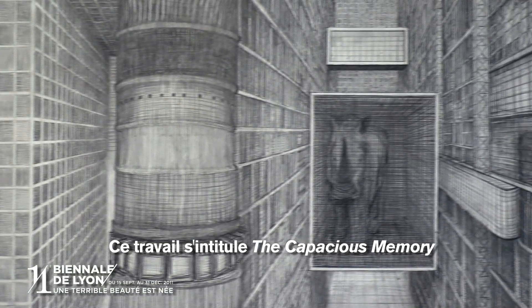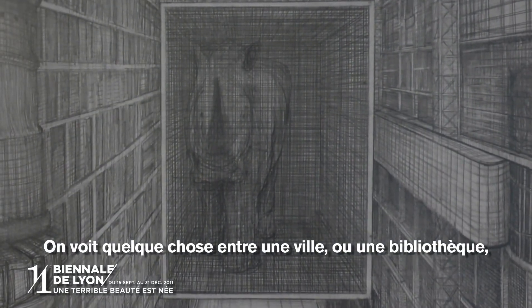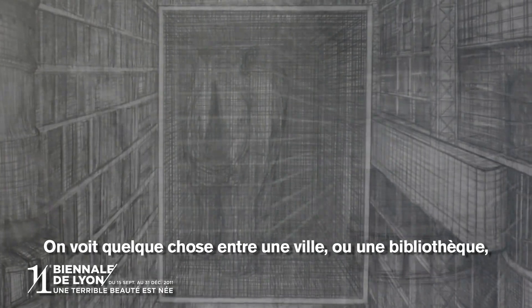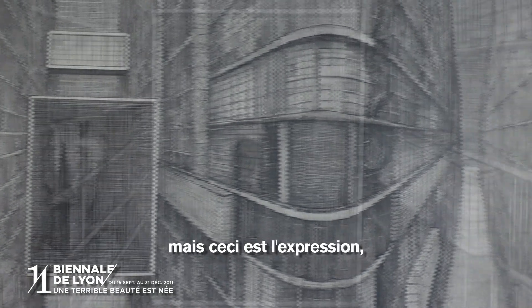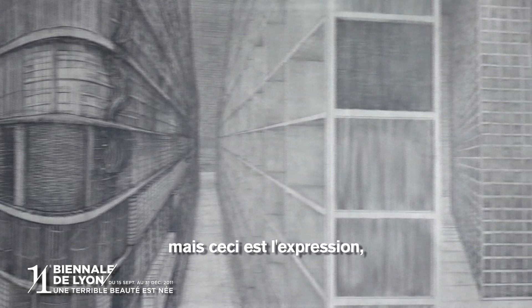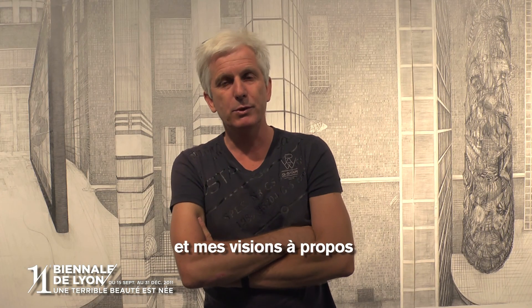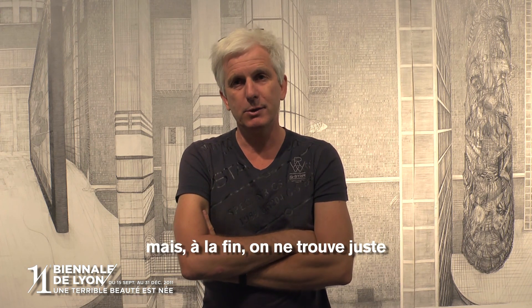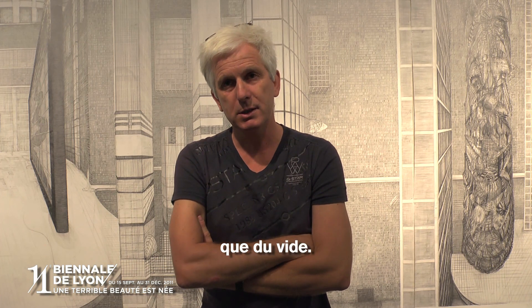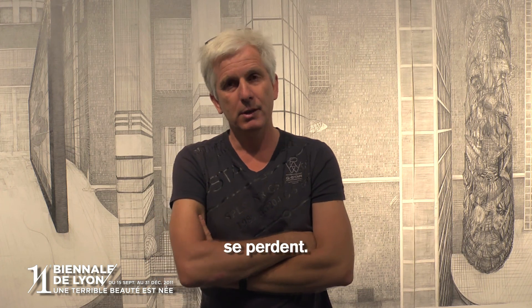This work is titled The Capacious Memory. We see a kind of in between a city or a library or whatever, but it's made out of my visions about memories and my visions about the things we try to remember, but in the end we just find mostly emptiness. Because most of what we think, most of what we want to remember, gets lost.